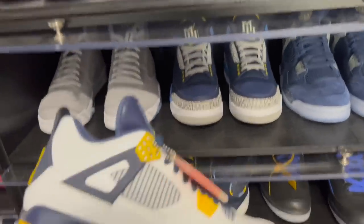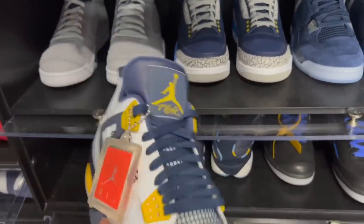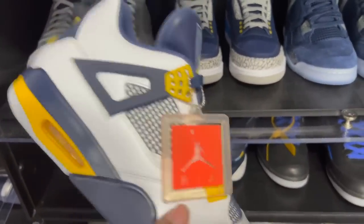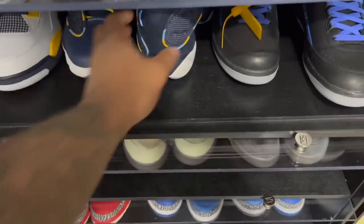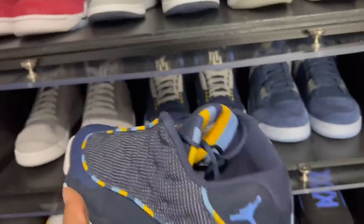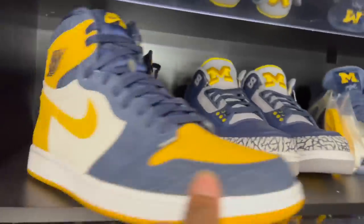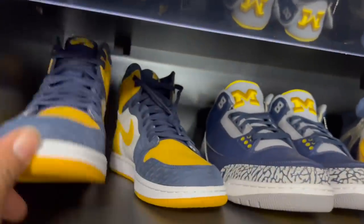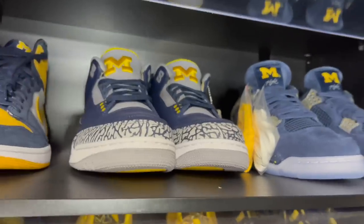Got the Cal State/Marquette Four PEs — this shoe represented both Cal State Bears and Marquette, so both schools received them. Then we got the Marquette 13 Lows — one of the first PEs I bought. I paid like $3,500 for those.